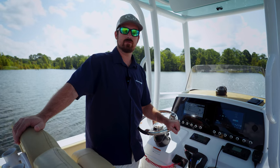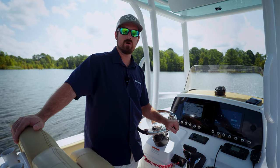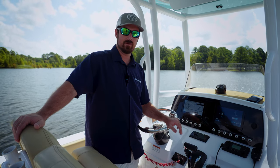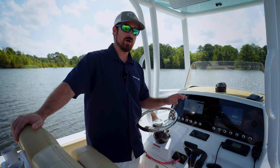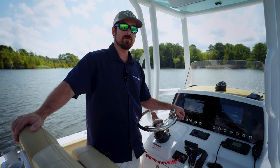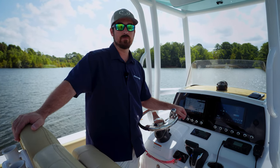Today was a real-world comparison to address some of the comments and concerns we've been getting regarding the performance and overall fuel economy with the Seakeeper Ride system installed. As you can see, with the Seakeeper Ride off or on, the numbers are about the same. In rougher conditions it can actually help improve your fuel economy. If you have any questions or comments please leave them below, and please like and subscribe to our YouTube channel — we'll see you next time.